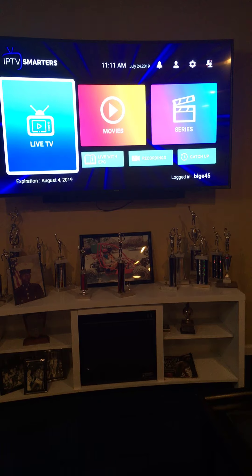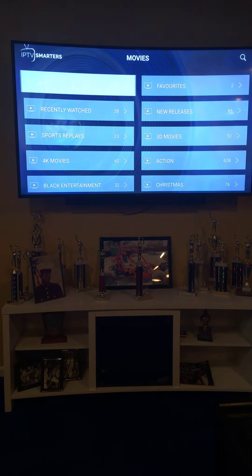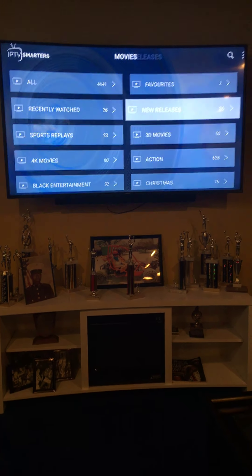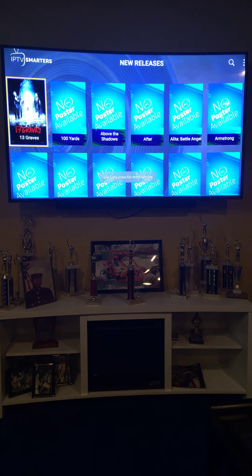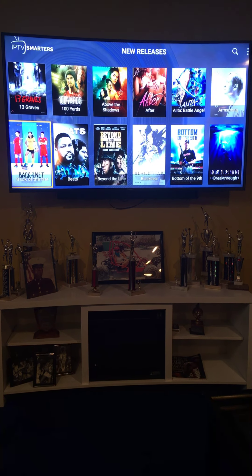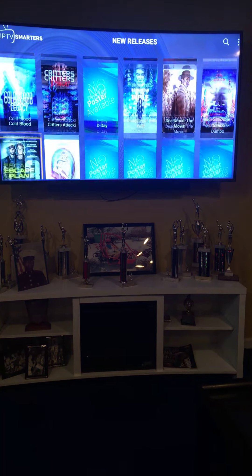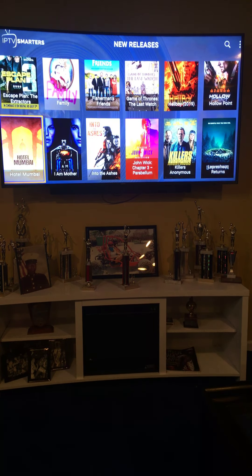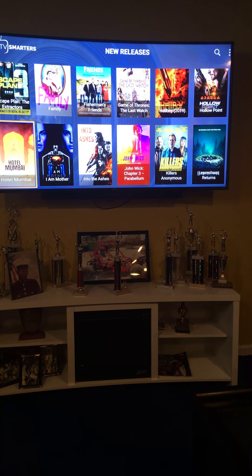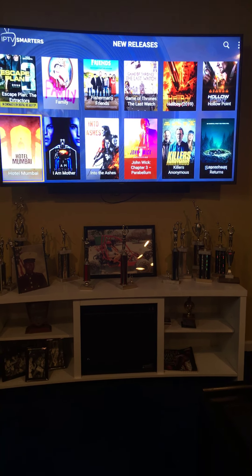For the ones that have kids, we have Kids TV. We've got the cartoons, all the Disneys. And your NBA, your local news, we've got the NFL, the NBA, Major League Baseball — we've got it all right here.